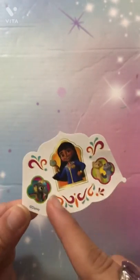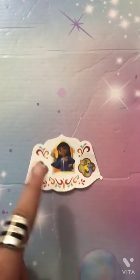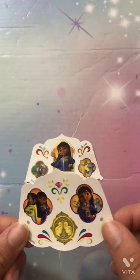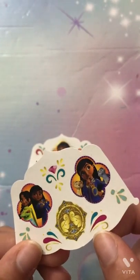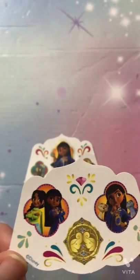Next up I have these Mira the Royal Detective stickers. As you can see, this one has some designs — her little animals and even an elephant. This one did not come alone; it came with another one with the same kind of vibe, with little decorative things. This time it has two gold elephants with blue and gold detailing, Mira with a magnifying glass, and her with her friend.